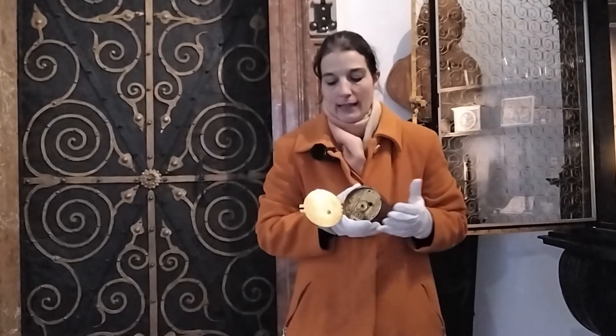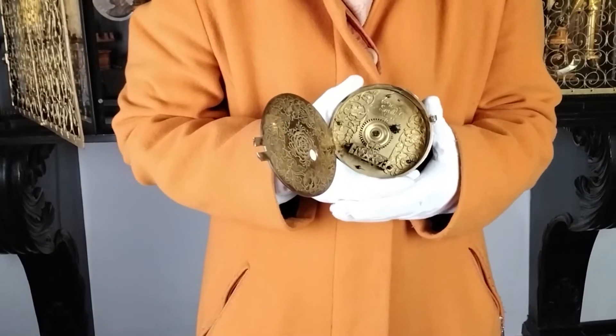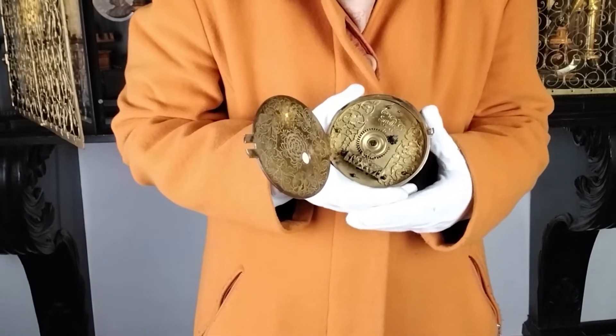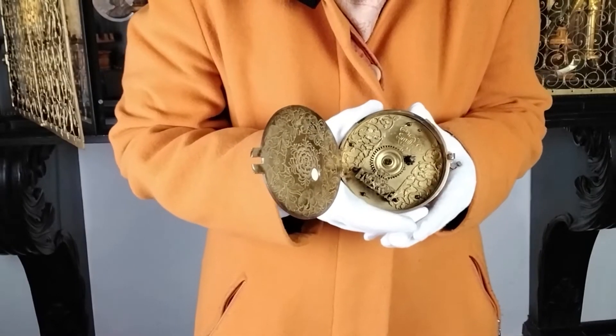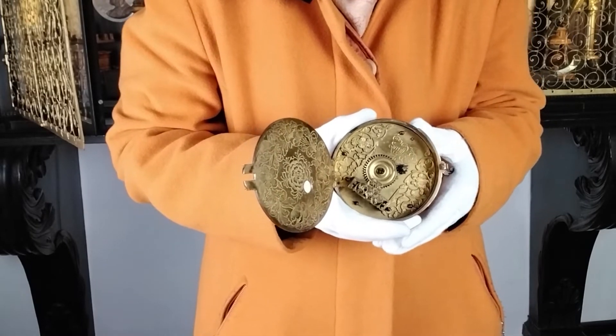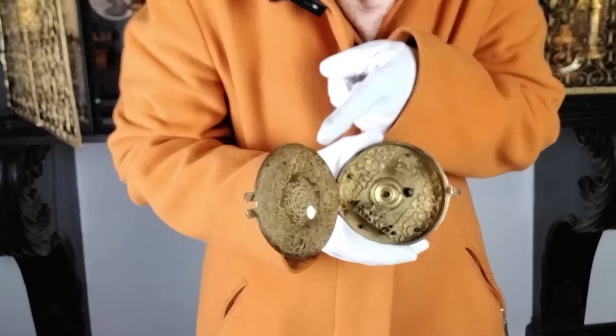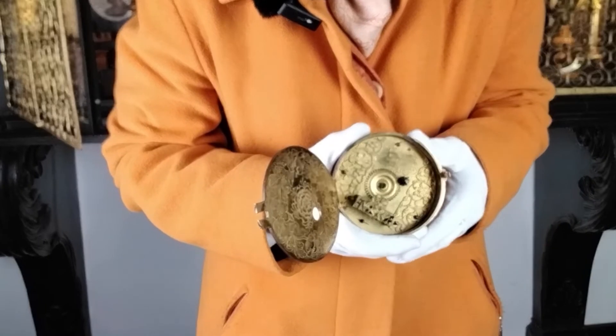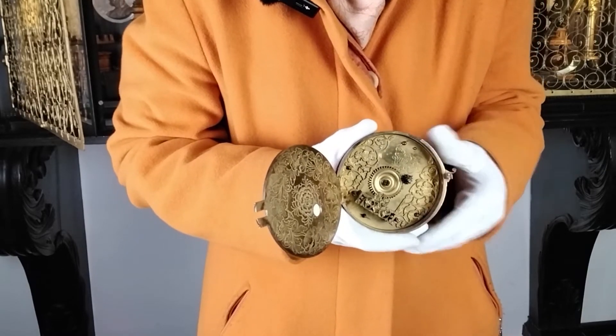Zum Beispiel die Unruhe und die Spindelhemmung. Da mechanische Uhren noch nicht so genau gingen, waren sie beim Reisen vor allem auch Prestigeobjekte. Das erklärt auch, warum sie so wundervoll verziert waren. Das 1688 geschaffene Gehäuse ist besonders detailreich ausgeführt. Man kann hier sehr schön sehen, wie die Ranken sich über das ganze Gehäuse ziehen. Nicht nur im Deckelinneren sind sie graviert, sondern auch beim Uhrwerk selbst sind sie durchbrochen gearbeitet und eingefügt.